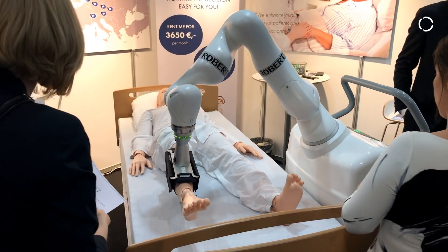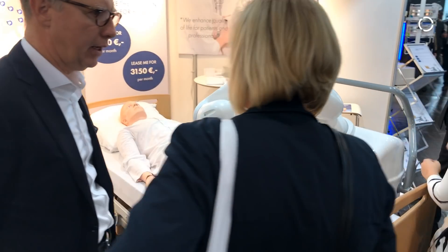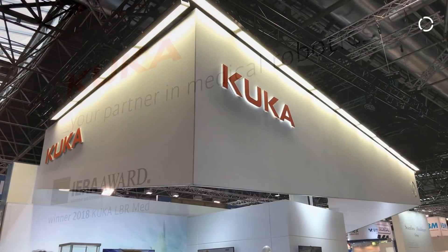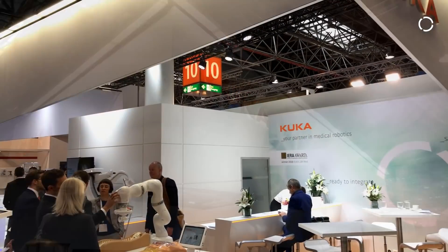We are starting to build a pan-European platform and then we would like to have a global platform with global partners. We are pleased to be working with KUKA, with whom we have made a global after-sales service agreement.